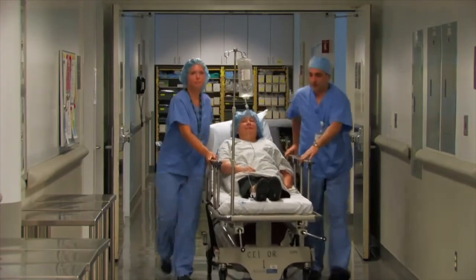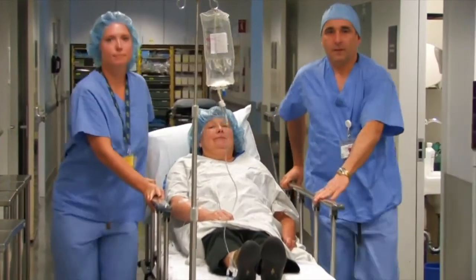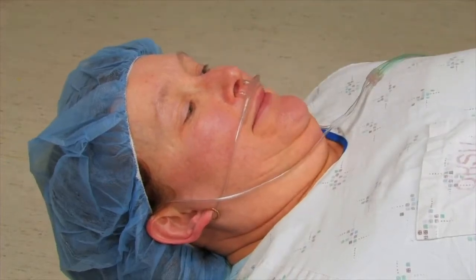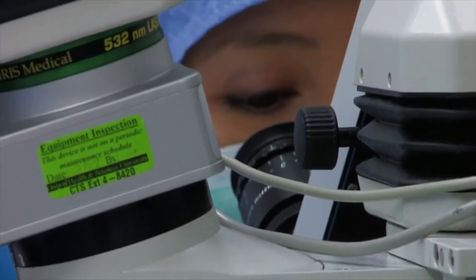When all of the preoperative preparations are complete, the staff will bring you to the operating room where I will meet you. The anesthesiology team will monitor your vital signs and augment your sedation if necessary to provide you with an optimal experience. Once the surgery starts, we are usually finished in less than 20 minutes.